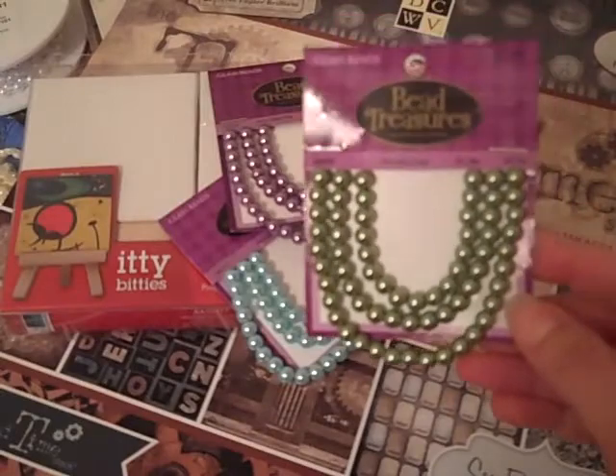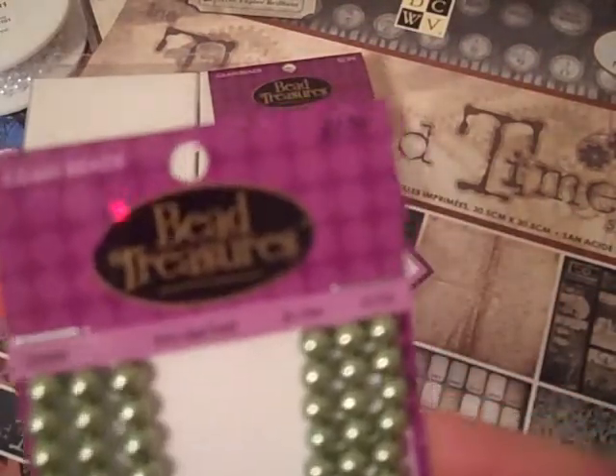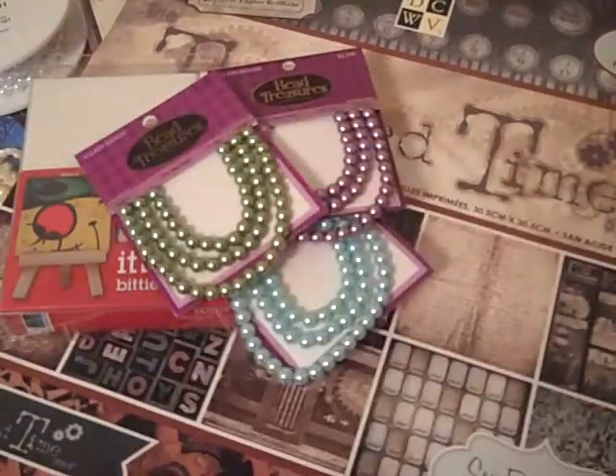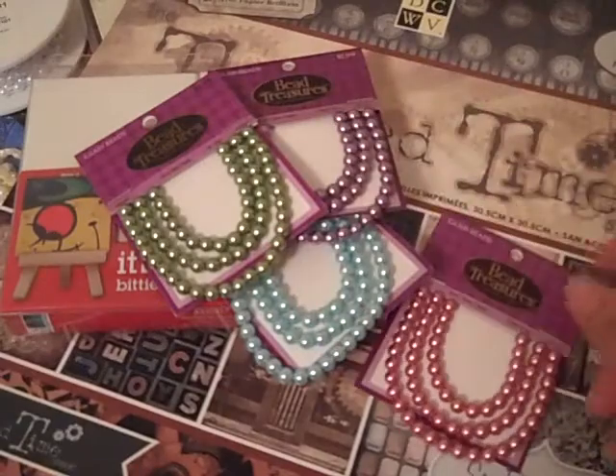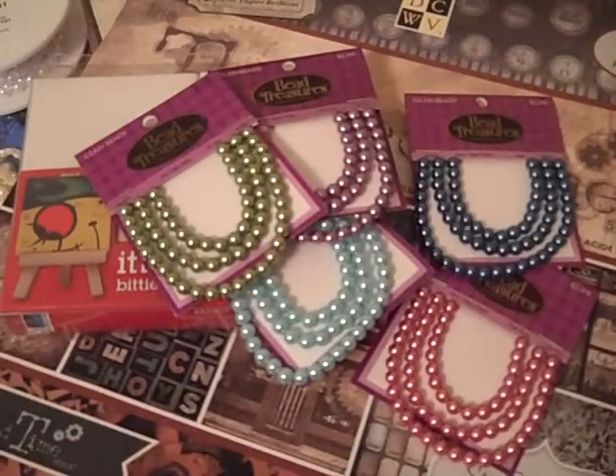And these green ones — and these are all glass beads. They were regular $1.99 and they were 40% off. These pretty pink ones. And these blue ones. But that's my haul — hope you guys enjoyed it. Thanks for watching. And look out for some new projects coming soon. Bye.